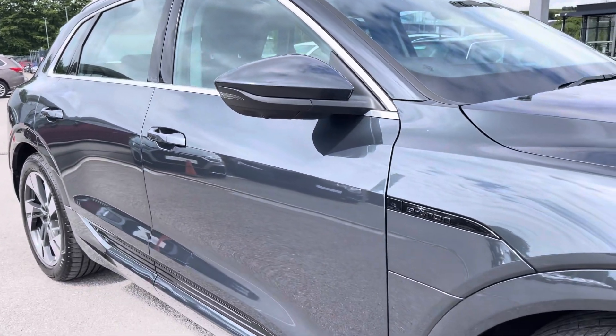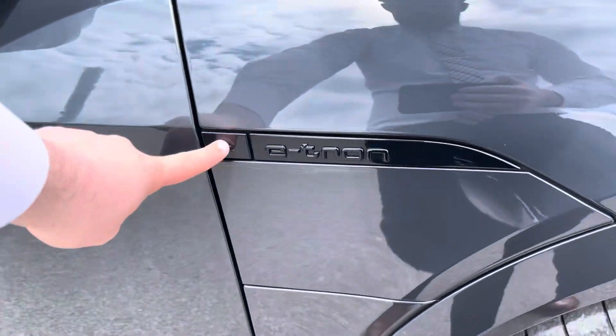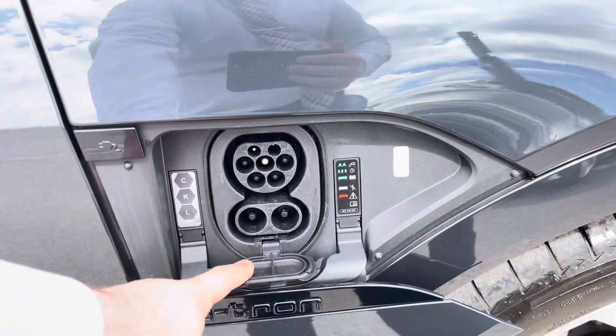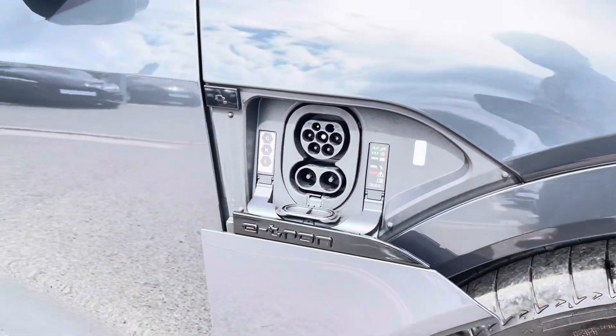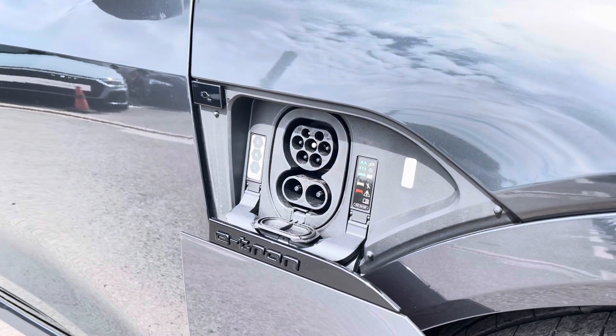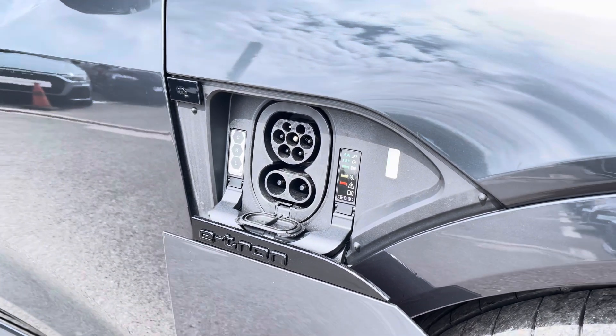Now let's talk charging. This Q8 supports up to 175 kW ultra-rapid DC charging, meaning a full charge can take as little as 35 minutes, as well as 7.4 kW AC home charging, meaning a charge of up to 30 miles can take as little as 1.5 hours.